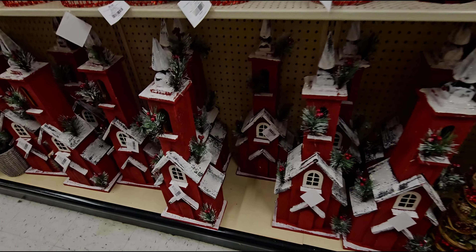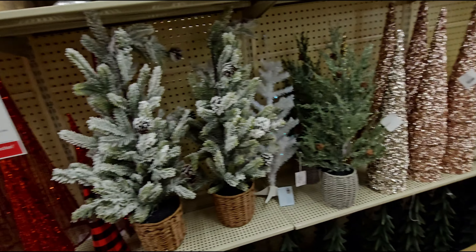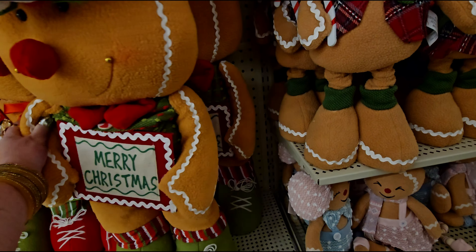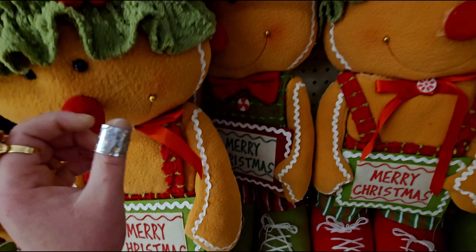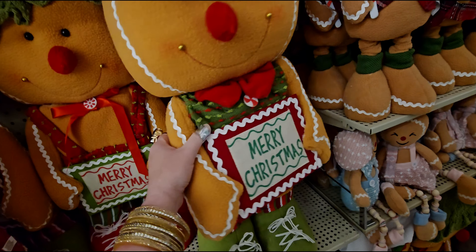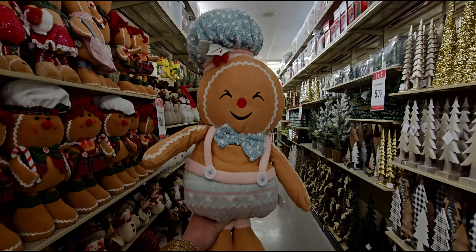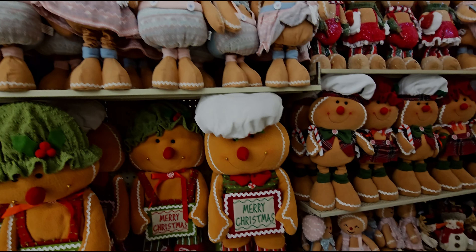Look how pretty this red church is down here for $34.99. Oh my gosh, friends — look at the gingerbread men and gals! Merry Christmas — so cute! I love the icing details. I'm looking for a price — I don't see a price tag. These ones over here — let's see — $38.99. I love her outfit! And they stretch up — look, they're adjustable! This one will go taller, and they have little mini ones too.